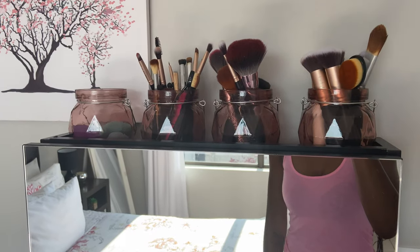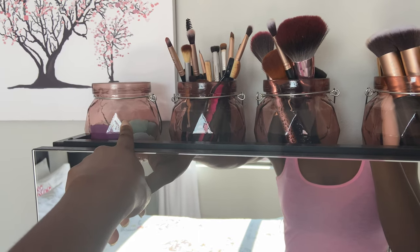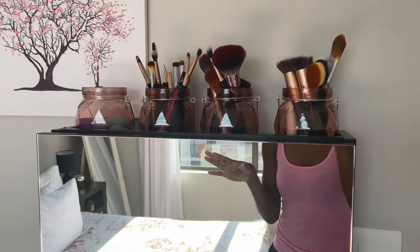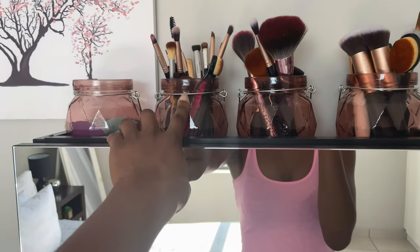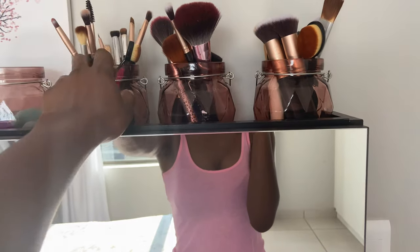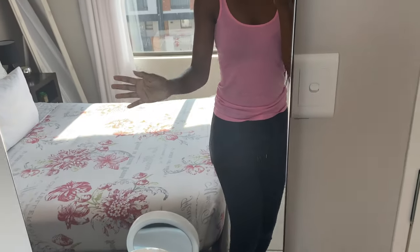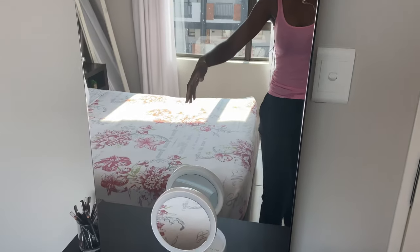On top I have all my makeup brushes. I bought these containers from Mr Price Home — they're actually candle holders, but I think they're very cute. Here I have all my beauty blenders, eyeshadow brushes, spoolies for my brows, powder brushes, and most of my foundation brushes. The mirror is quite big and I do love it.